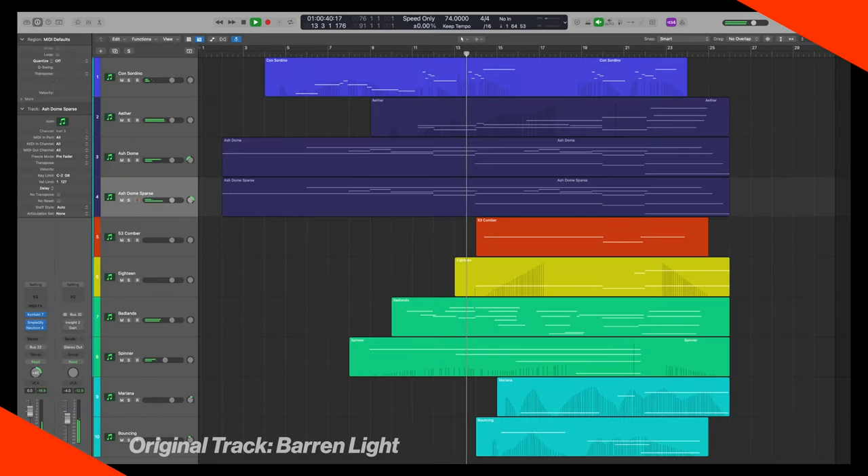I'd never heard of Noon Instruments or Tosca before they reached out to me and asked if I wanted to check out this library. It's funny because it feels like they knew exactly what my jam was. This library is full of analog synth goodness and morphing textures and all sorts of fun stuff, and I definitely dig it and I want to share what it can do with you today.